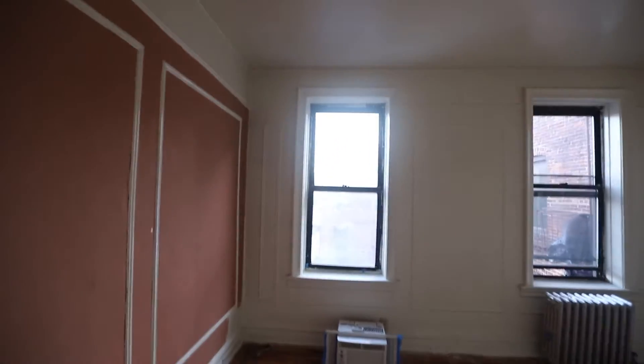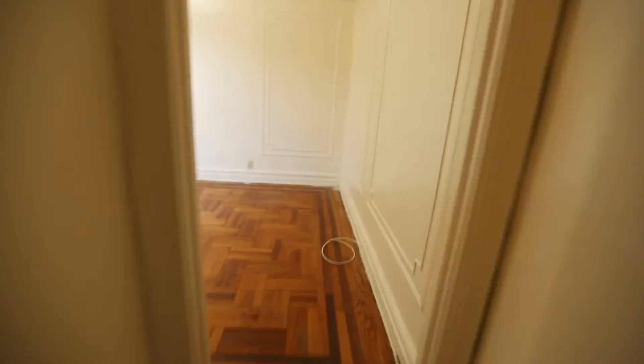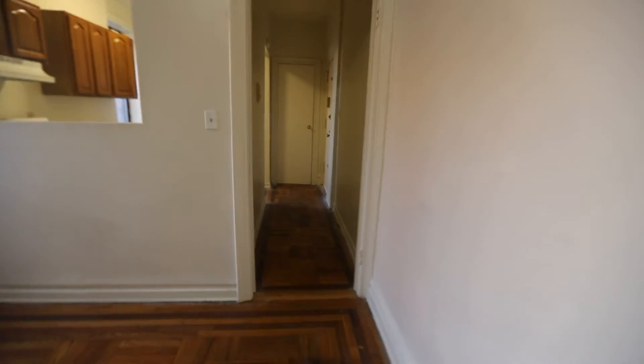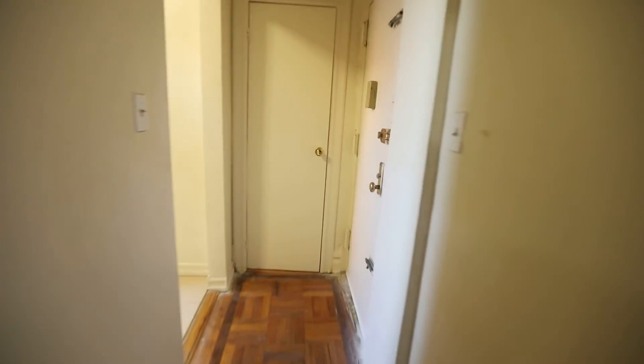This is also a very bright apartment — it's very good light. And you have a coat closet right next to the front door over here.